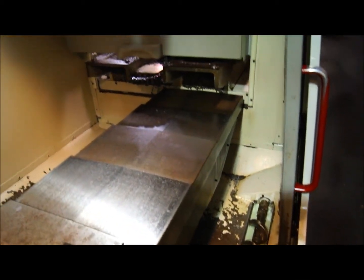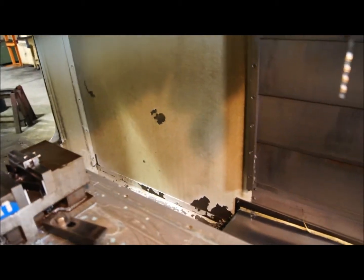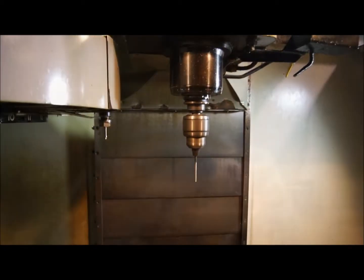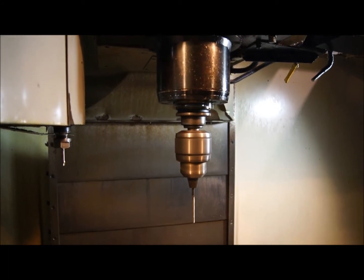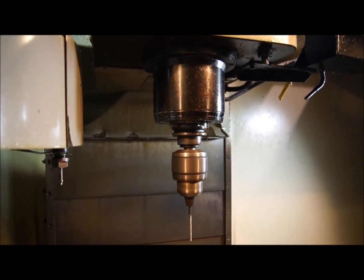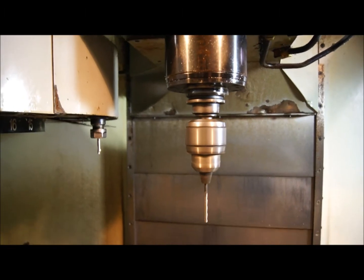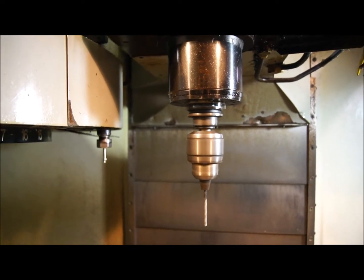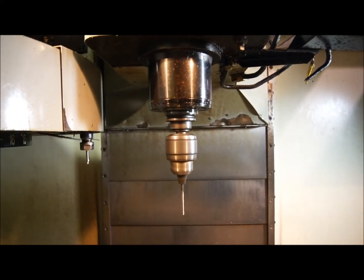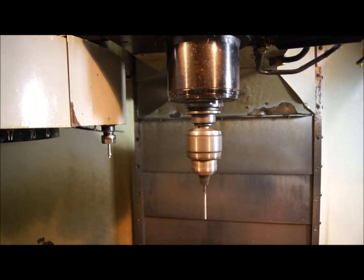Let's ramp the spindle up. That's the VF3, year 2000, spindle speed 1000 RPM. 6,000 RPM. 9,000 RPM.